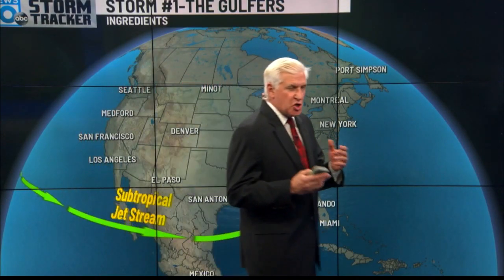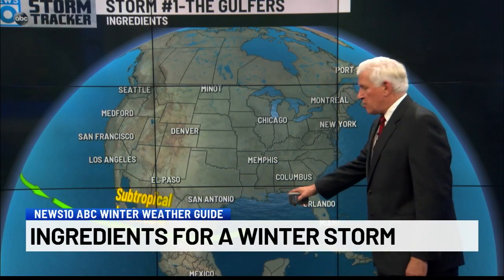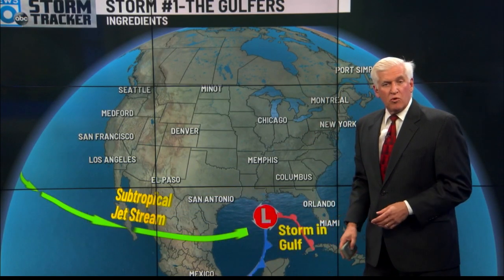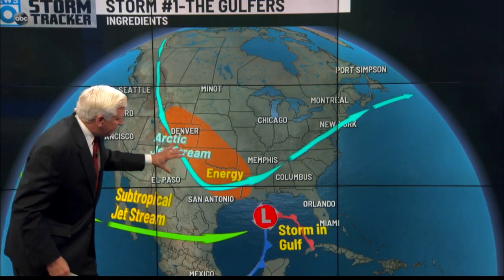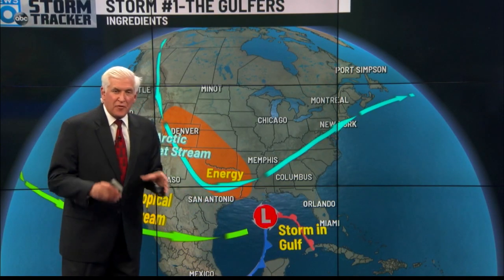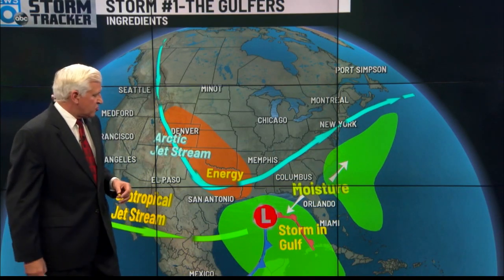When forecasting a storm, when all the ingredients come together, sometimes we can get big ones. Forecasting is like putting a jigsaw puzzle together. There are certain pieces that you see, and as a meteorologist you get excited about the potential of something big happening, but the pieces have to fit together. I'm going to show you the ingredients for the two biggest storms — we call these the golfers. The blizzard of '93 is probably the most perfect example. We have a subtropical jet stream, moisture from the Pacific Ocean moving into the Gulf. There's a storm in the Gulf of Mexico so moisture is already feeding into it, and a big dip with the Arctic jet stream down close to the Gulf with tremendous energy. When this hits the warm waters of the Gulf, that storm rapidly intensifies due to a big temperature contrast.